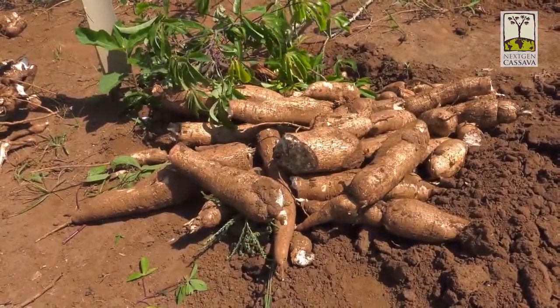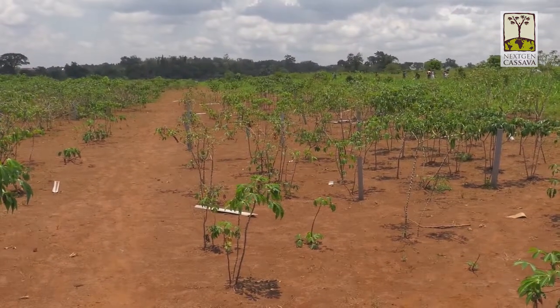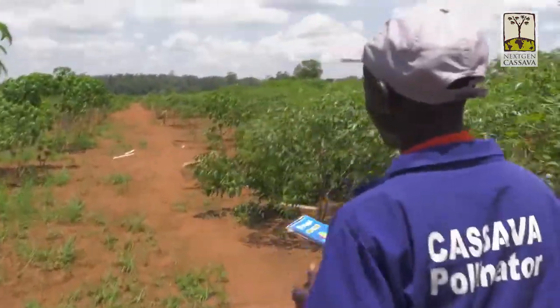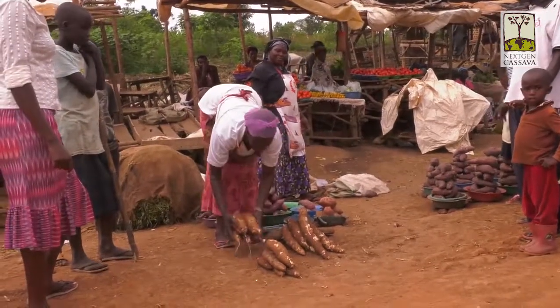Breeding cassava to come up with a new variety tailored to a specific need can take about eight years. During these eight years, we are trying to identify what variety can withstand harsh environmental conditions, a variety that is stable in terms of production, and a variety that will meet specific needs. Eight years is a long time, so any investment done in reducing that amount of time would be very important.